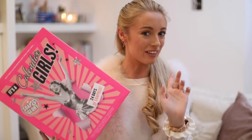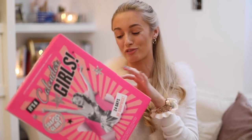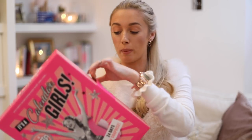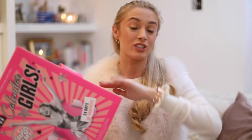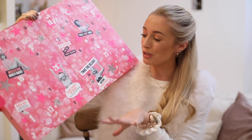I believe that this is actually available in the Boots 3 for 2 offer, so you could potentially pick up three, maybe save a little bit of money. Inside, as you can see, it's a really nice, big, substantial one. Very, very colourful and bright on the inside — bright pink, almost like a beautiful sequin pattern.